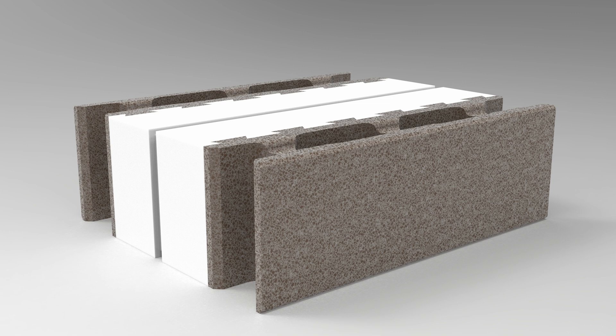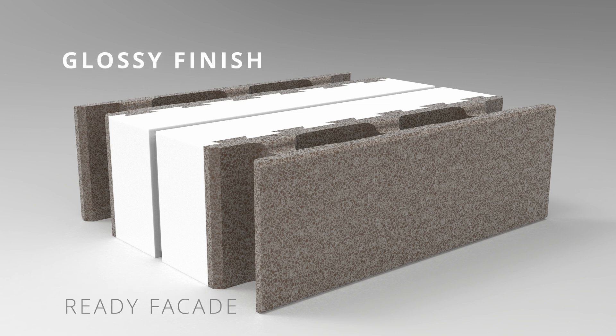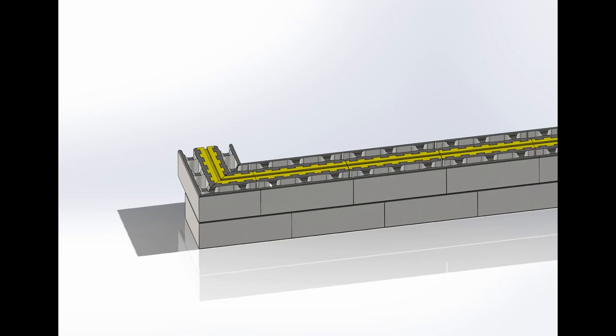A key advantage of the T-Block system is the potential to eliminate additional exterior facade finishing, and in some cases, interior wall finishing. After polishing, blocks attain a glossy appearance reminiscent of natural marble or other stones. Buildings constructed with these blocks have an exclusive look, negating the need for extra finishing. Interior walls made of T-Block are sufficiently smooth for the application of final decorative coatings without prior leveling.